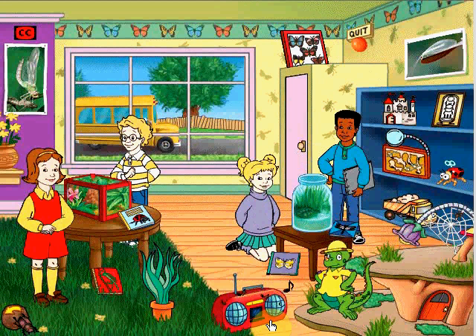Bugs can crawl, bugs can fly, they're going to ground them in the sky. Sit on your nose, get in your head, those little bugs get everywhere. But what I'd love to know is where those little buggies go and hide.